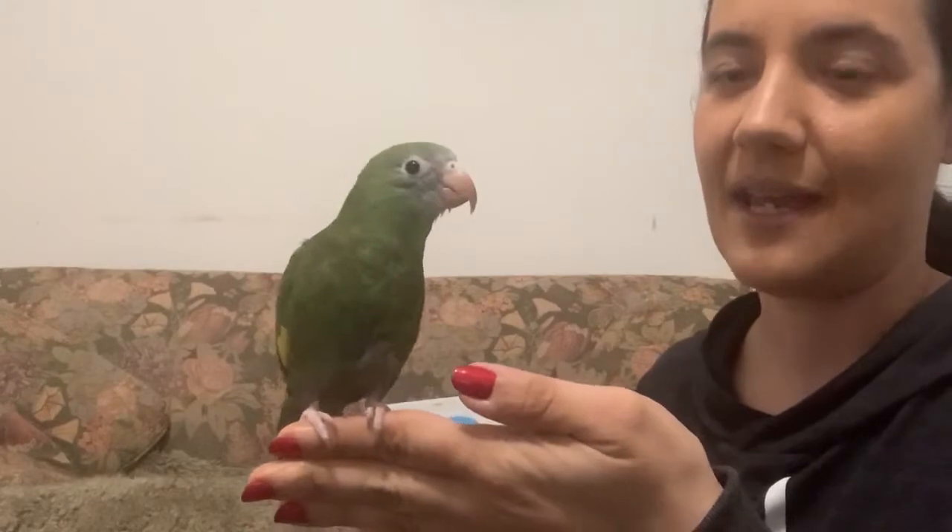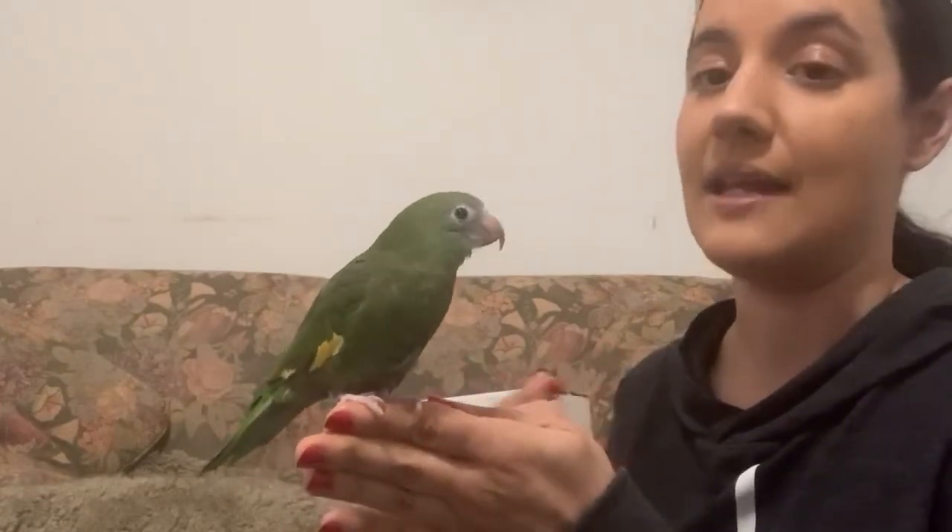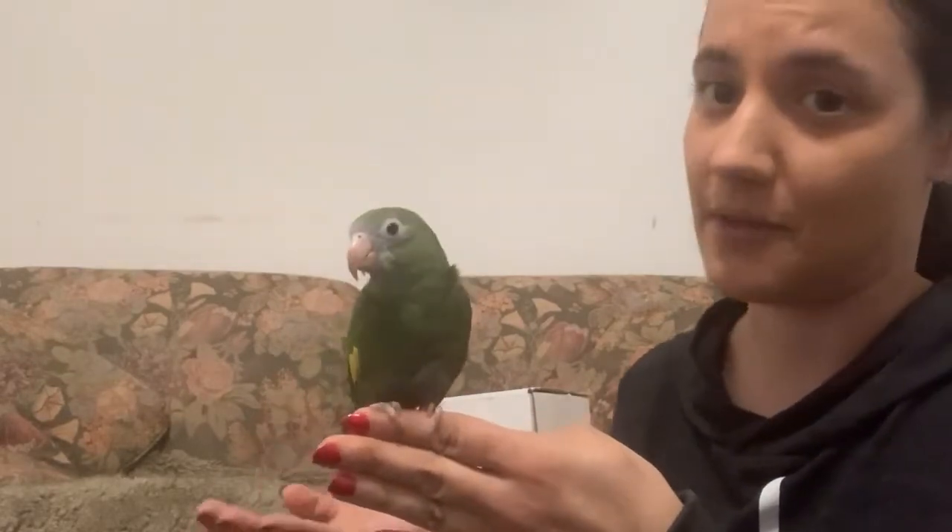Atlas is a BB parrot, or a canary wing parakeet, or canary wing parrot, or white wing parakeet. He is a small species of bird, but just because he's small in stature doesn't mean that he isn't as intelligent as a larger parrot. He does require a lot of care and a lot of enrichment and foraging opportunities.